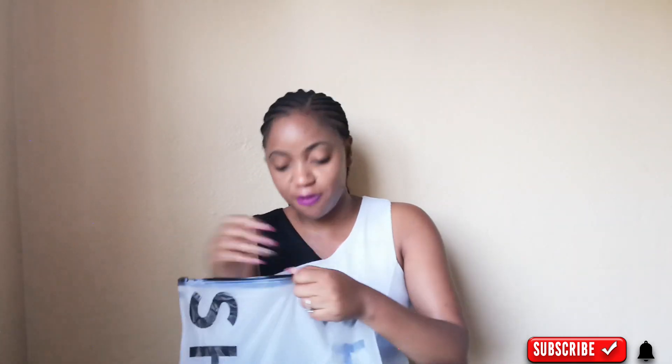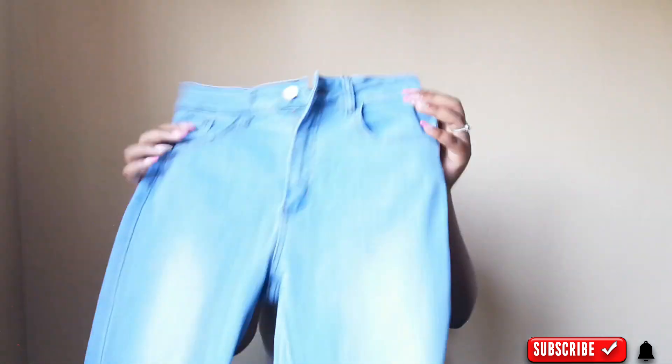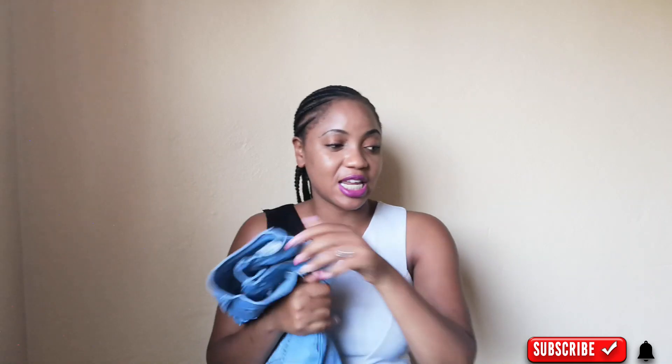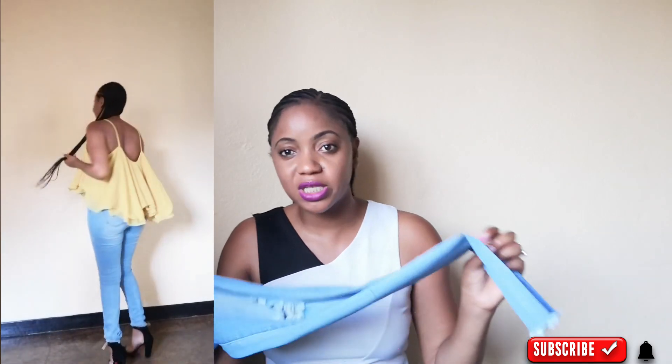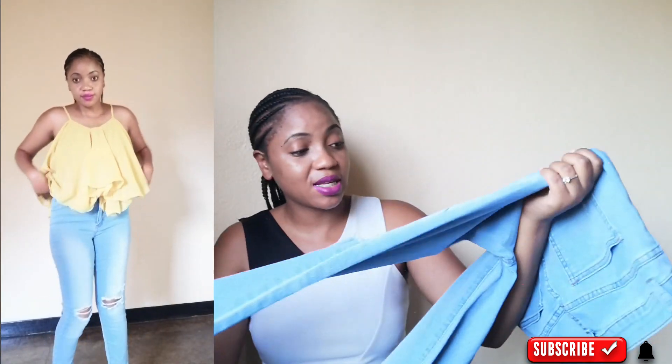So the Shein jeans — I got these from Shein during a flash sale for 11 US dollars. One thing about Shein: Shein is always going to surprise you. I'll probably wear these ones more often than the rest of the jeans, and let me tell you why — the quality is good but they're light. You could wear these on a hot summer day and feel comfortable, while the Fashion Nova ones are just so heavy.